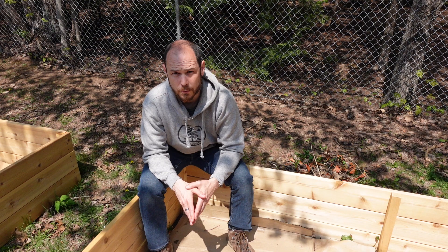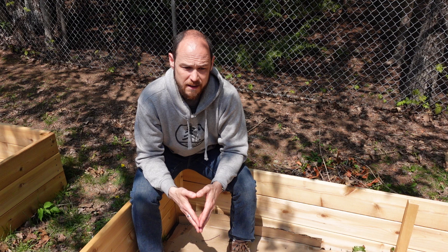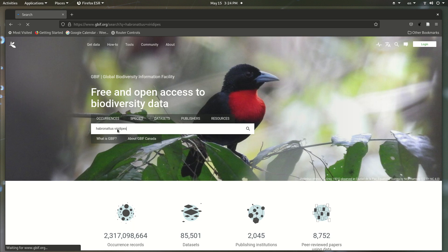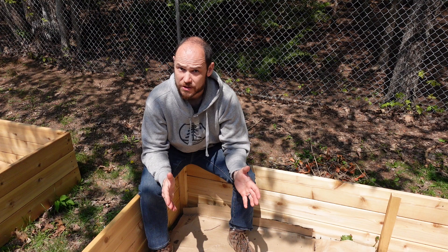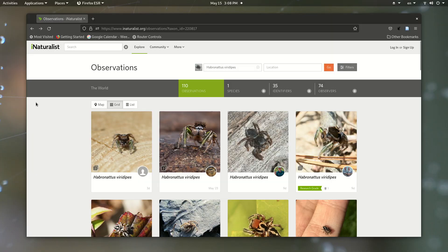So I sent the photos to Sean McCann, who in turn sent them to Wayne Madison. Both of these guys are kind of rock stars in the Canadian arachnological community. It came back that this is most likely Haperonatus geridipes, and that sort of came as a surprise to Sean because as far as he knew that species had never actually been recorded in Nova Scotia before. Now that doesn't mean I'm the first one to ever see it in Nova Scotia — if we can verify the ID, this would be the first official record of this spider in Nova Scotia.